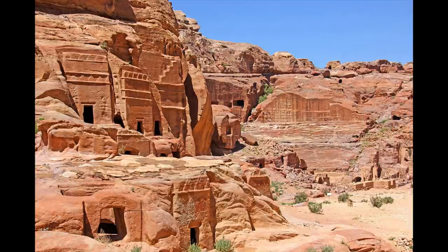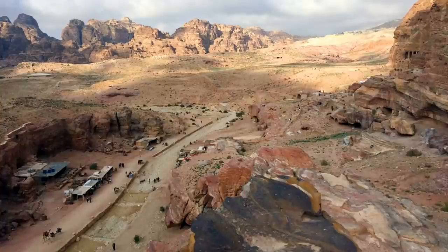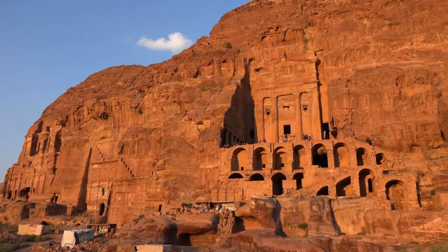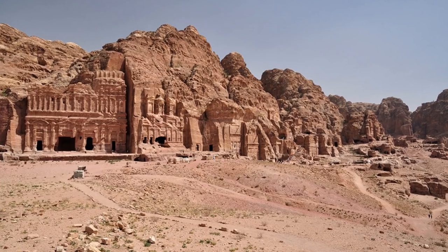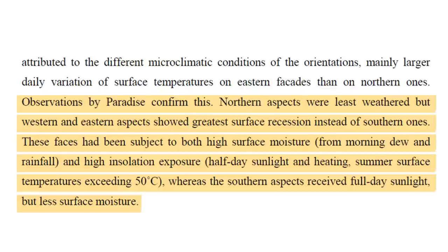Two groups of published researchers have commented as follows: these differences were attributed to the different microclimatic conditions of the orientations, mainly greater daily variations of surface temperatures on western and eastern facades. These west and east faces have been subject to both high surface moisture from morning dew to rainfall, and high insolation exposure such as half-day sunlight and heating. Summer surface temperatures exceeding 50 degrees Celsius, whereas the southern aspects received full-day sunlight but less surface moisture. The upper and lower portions of a monument's facade usually have endured the same degree of solar, wind, and wetting and drying processes. This leads us to the question: then why do we see more deterioration at the lower portions of the facade?